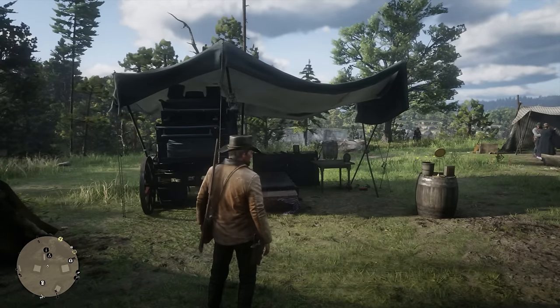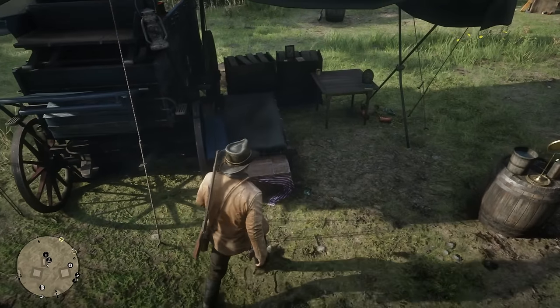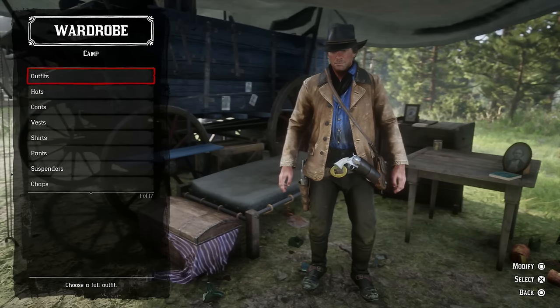I'm going to show you right now how to add outfits. In order to do this you will need to go to a wardrobe, which if you're in camp will just be right in your tent. You can also do it in hotels and stuff like that.